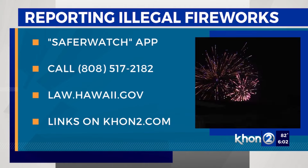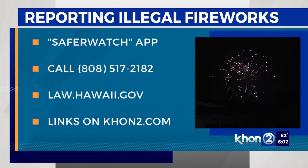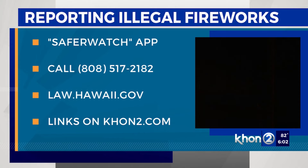There's also a hotline, 808-517-2182, and a website, law.hawaii.gov. All reports can be anonymous, and the Department of Law Enforcement and the Illegal Fireworks Task Force says they'll investigate all leads.